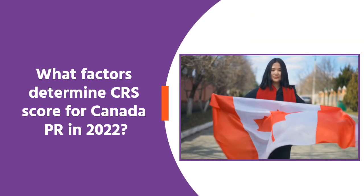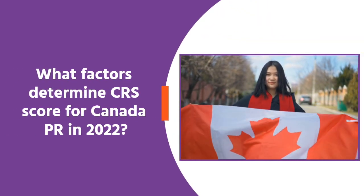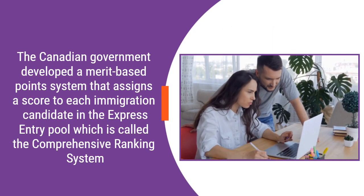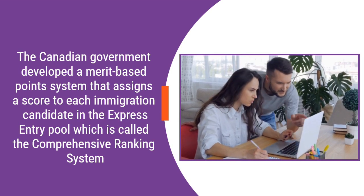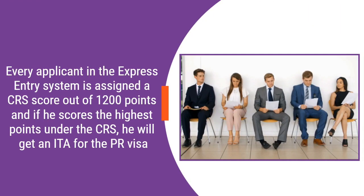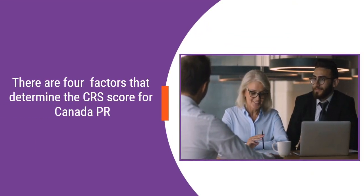What factors determine the CRS score for Canada PR in 2022? The Canadian government developed a merit-based points system that assigns a score to each immigration candidate in the Express Entry pool, which is called the Comprehensive Ranking System. Every applicant in the Express Entry system is assigned a score out of 1,200 points, and if he scores the highest points under the CRS, he will get an ITA for the PR visa. There are four factors that determine the CRS score for Canada PR.